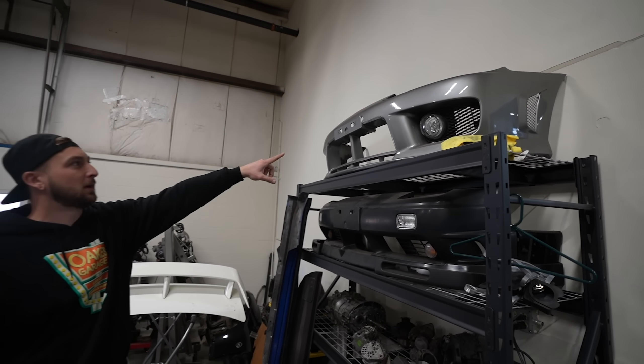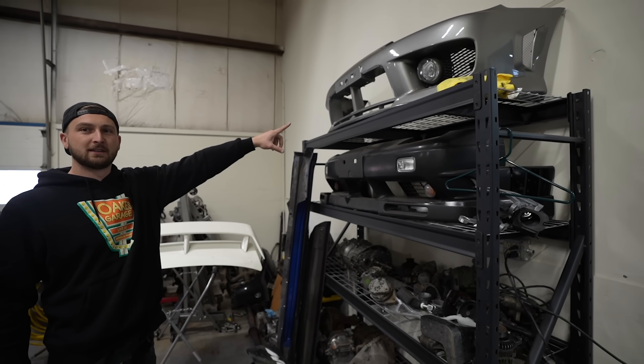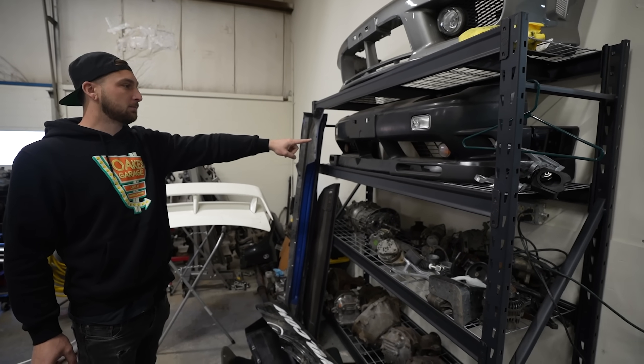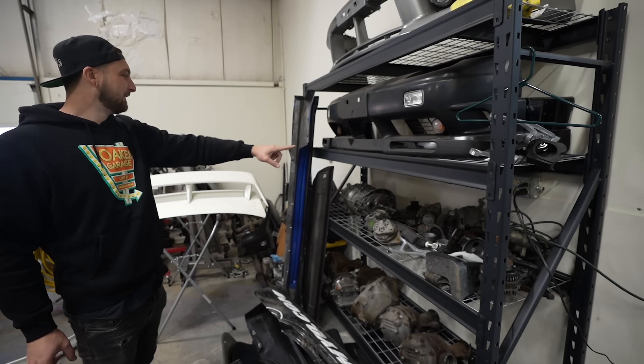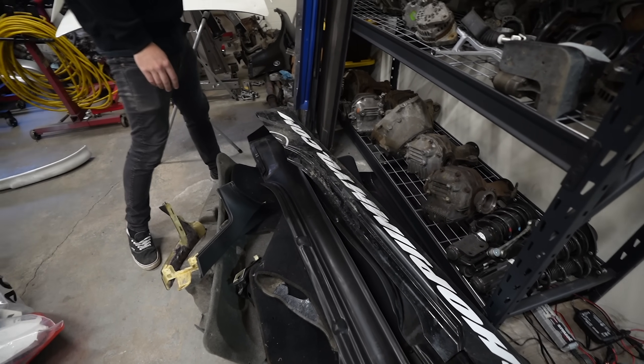S15 Spec R front bumper - probably the most expensive front bumper to exist. It's just chilling, just hanging out there. Type X front bumper. Oh, and USDM Coupe lip! Skirts. Oh man, there's more stuff back here.